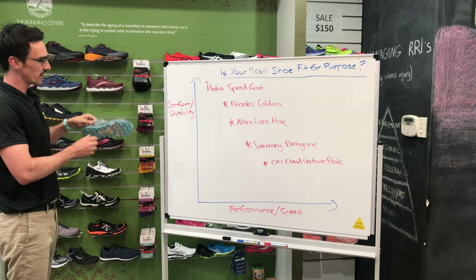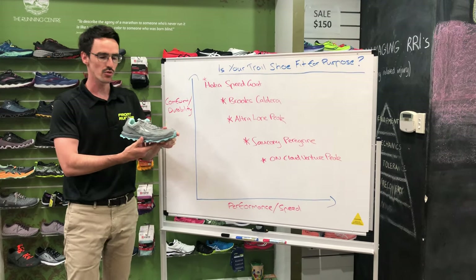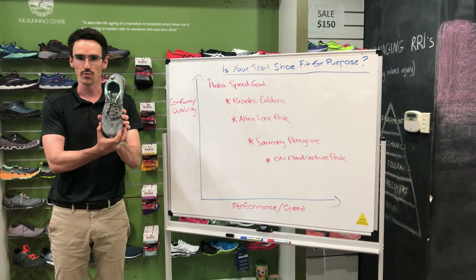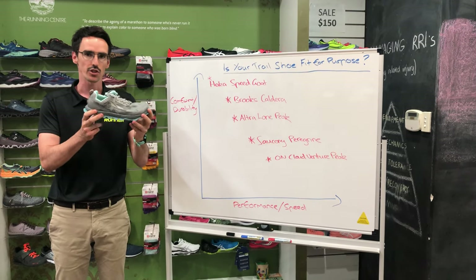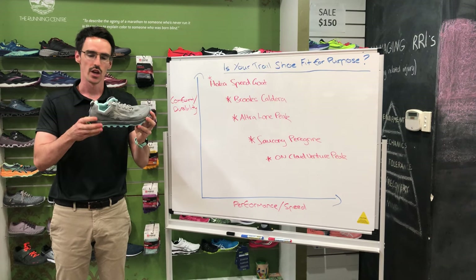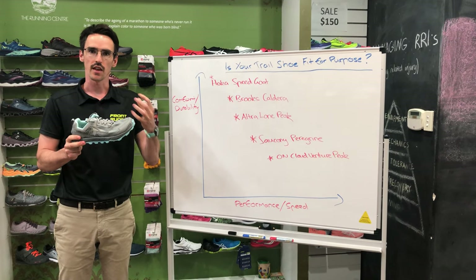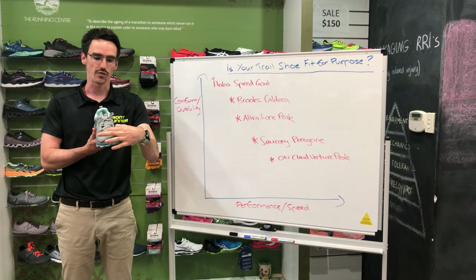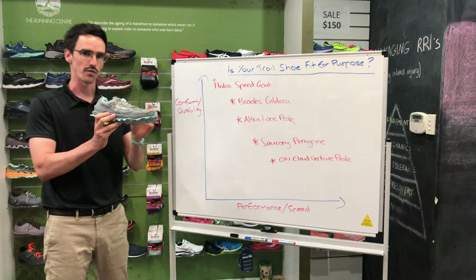The Altra Lone Peak sits in the middle here and really favours people who need a little bit more width in the toe box. There's still a fair amount of cushioning, but it's on a slightly lower drop, so it gives you a bit more agility and more feel for the ground. If you're finding a lot of shoes give you pressure across the front of the foot, this one's probably going to hit the sweet spot for you.